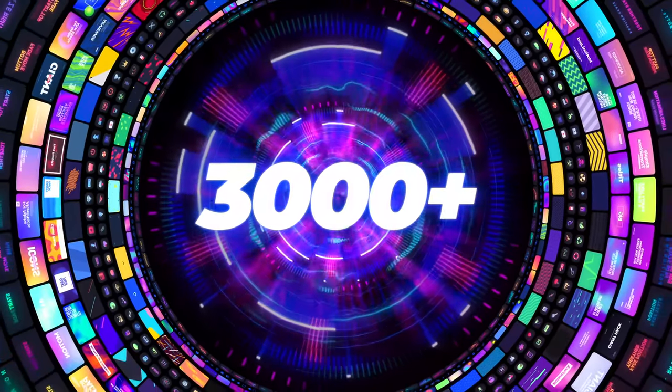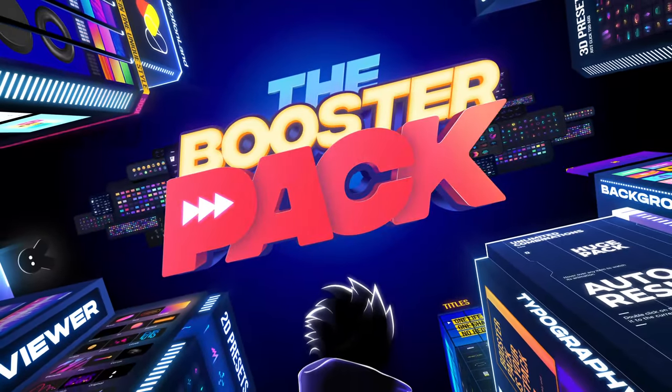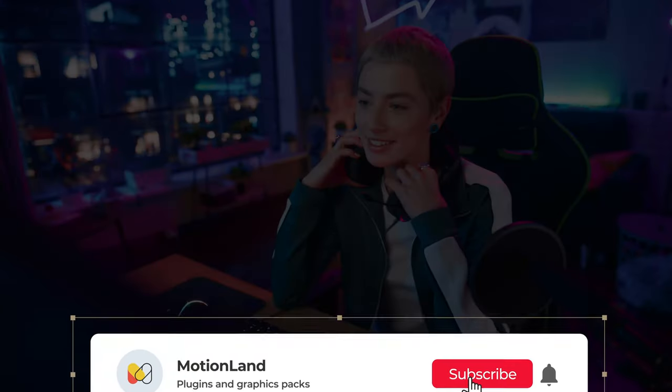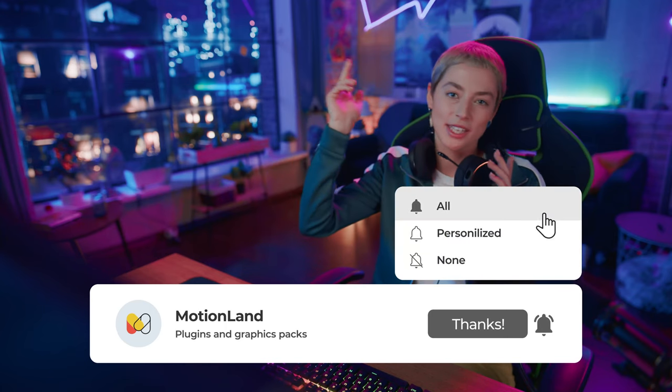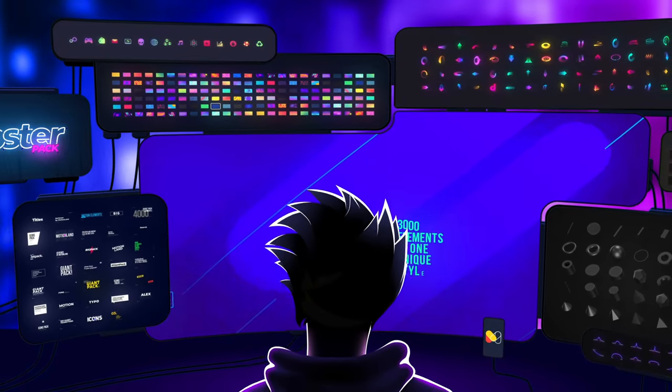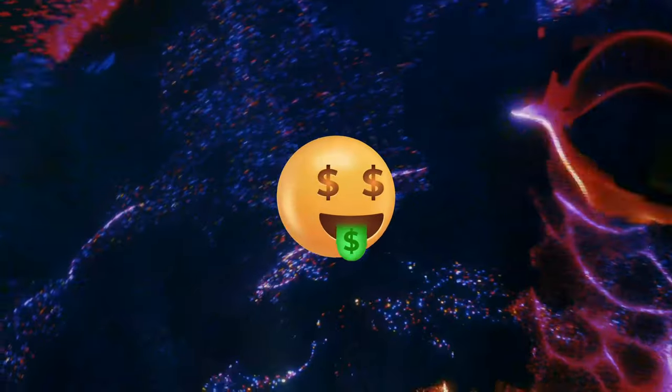Do you want to make eye-catching and top-level videos? Grab the Booster Pack from MotionLand. It's a must-have graphics pack for motion designers, video editors and bloggers. Boost your efficiency and do everything 10 times faster. Work smart and earn more.